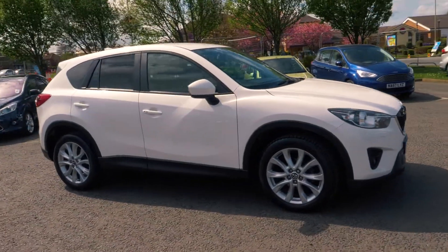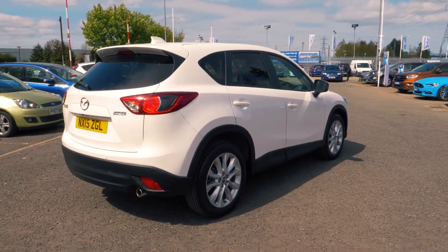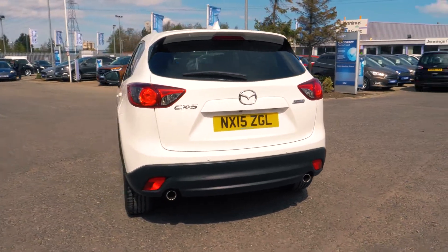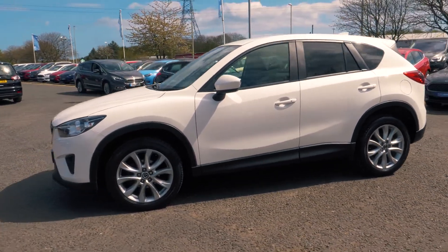Welcome to Genins. Today we're going to be looking at the Mazda CX-5 2.2 litre diesel Sport 5-door SUV. This vehicle was first registered in March 2015 and has done 25,734 miles. It's a 2.2 litre diesel engine with manual transmission.